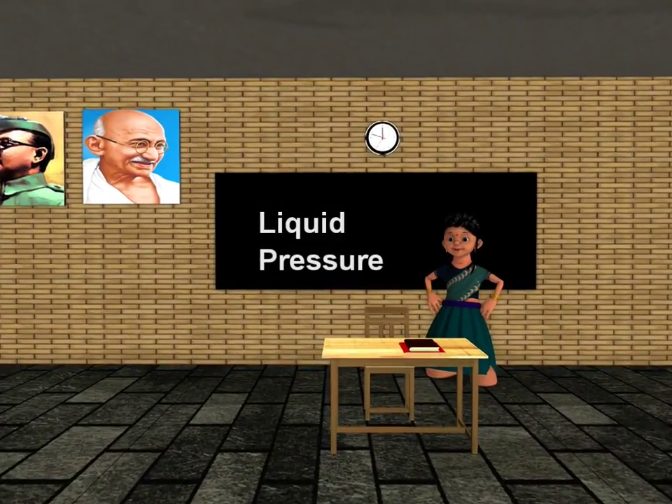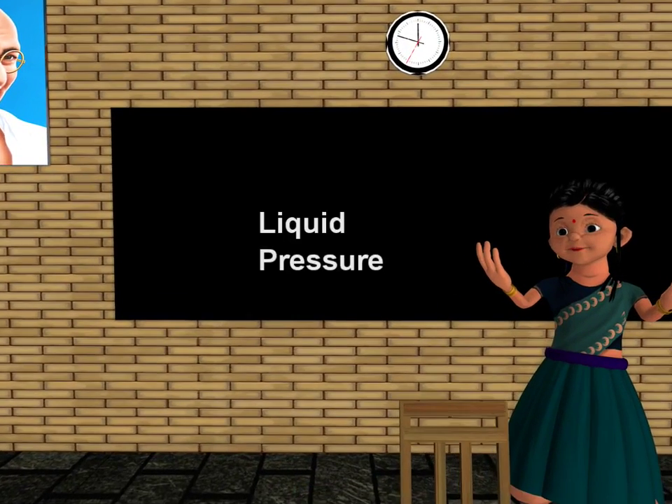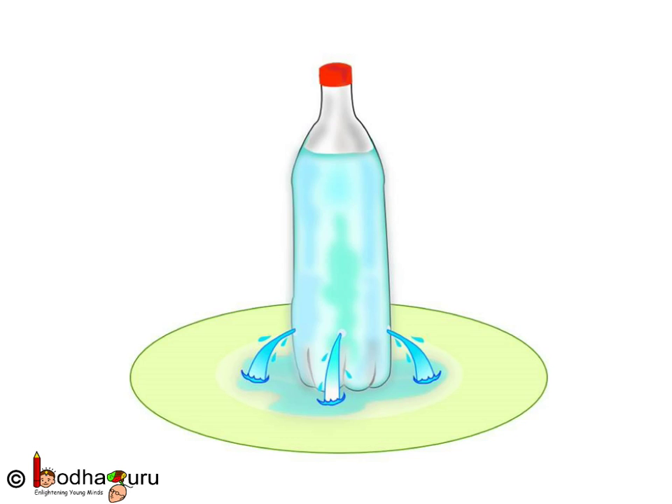Good morning children. Today we shall learn more about pressure. Let's take a plastic bottle and make holes all around near the bottom but at the same height, which means we make all the holes at the same level.